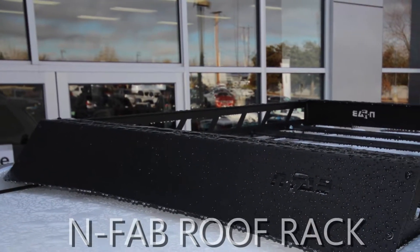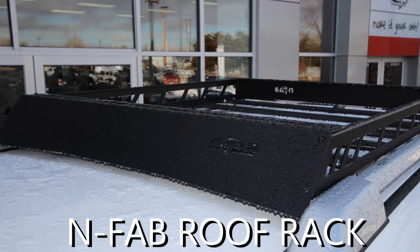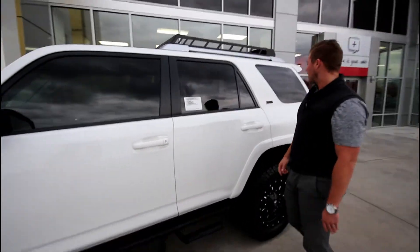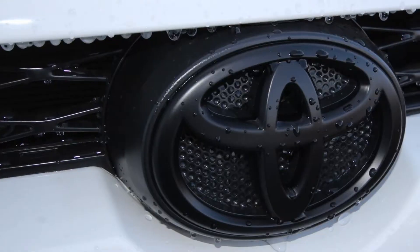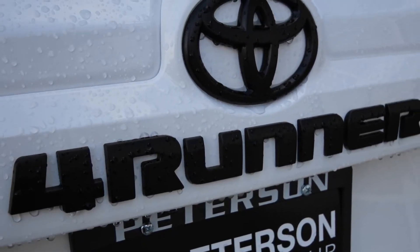This is the N-Fab roof rack — one of our favorite things to put on these 4Runners. They look very aggressive and clean, but they're also handy if you need to put anything up there such as cargo or an extra tire. We blacked out all the badging on this because it's white and to tie in all the black accessories, making it look really aggressive and clean.